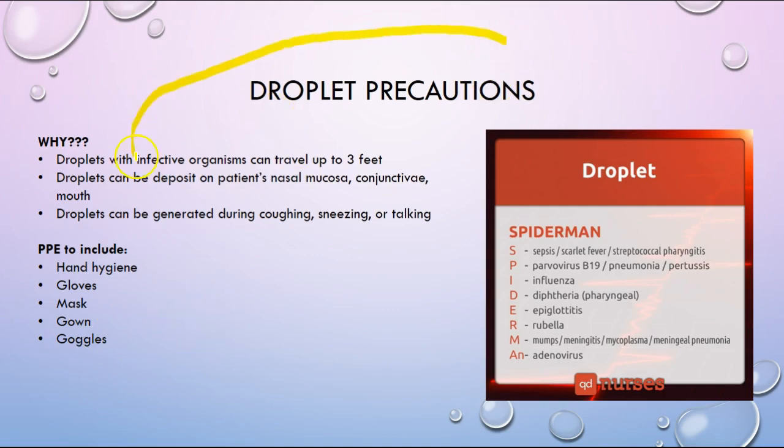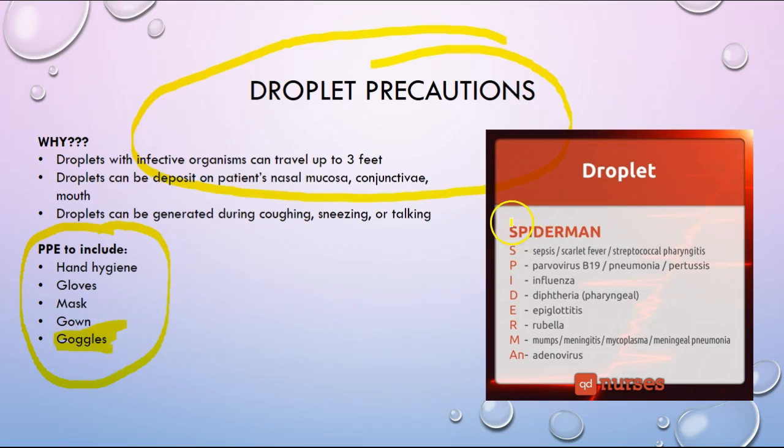Know droplet precautions — the infected organisms can travel up to three feet from coughing, sneezing, spitting, or talking. Know your PPE: hand hygiene, gloves, mask, gowns, and goggles — because if you go in without goggles and a patient sneezes near your eyes, that is a significant exposure risk. There is a synopsis of the different viruses that can travel by droplets; NCLEX loves to question you on these. Note that not all are viruses — some are bacterial but still travel by droplets.